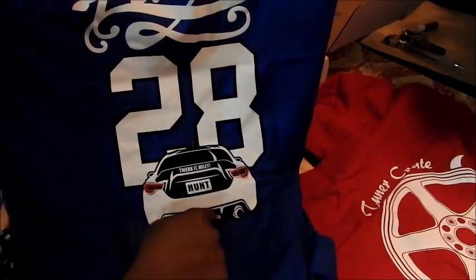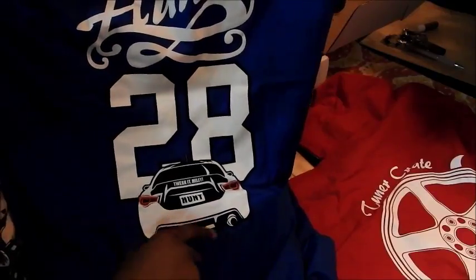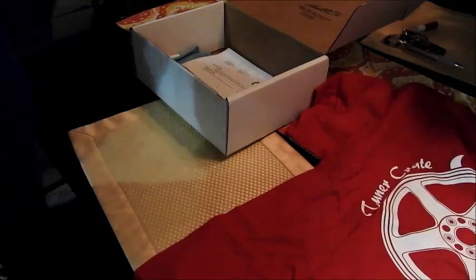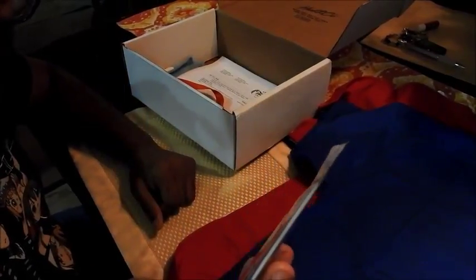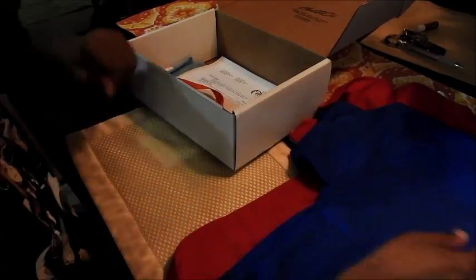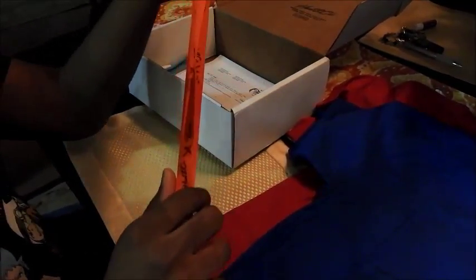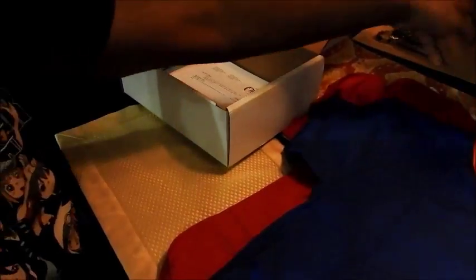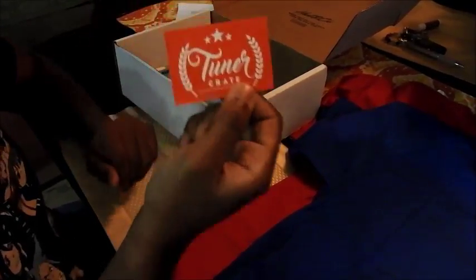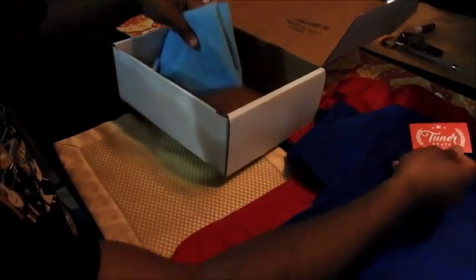What else is in here? Oh, this is nice — an air freshener. The scent is Black Ice. Nice air freshener. Then you have the Tuna Crate and Hunting Company lanyard — that's really cool.